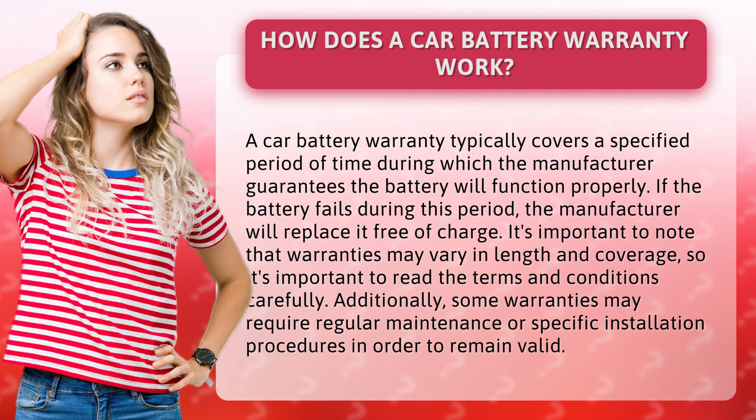It's important to note that warranties may vary in length and coverage, so it's important to read the terms and conditions carefully. Additionally, some warranties may require regular maintenance or specific installation procedures in order to remain valid.